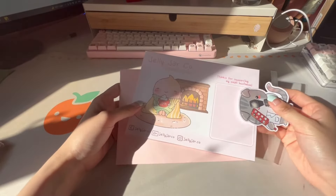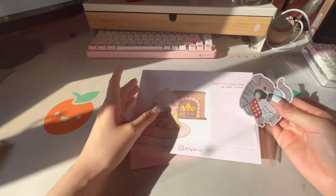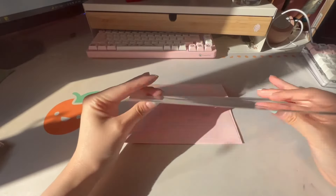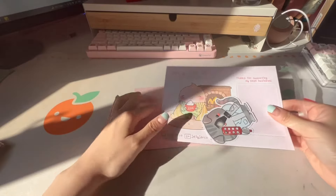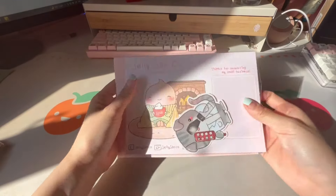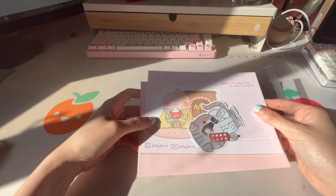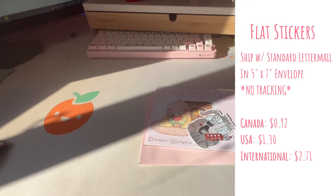I ship most stickers with letter mail. As you can see in my packaging video, I just ship with a cardstock backing that I get made at Vistaprint. I put my stickers in there and then just put it in a regular size 5x7 envelope. You can ship most stickers with letter mail within Canada, to the US, and internationally, as long as it's flat enough.